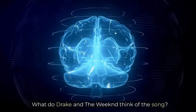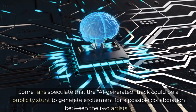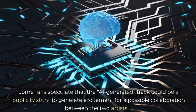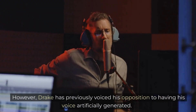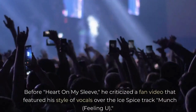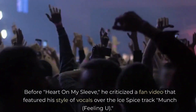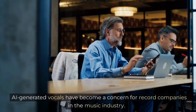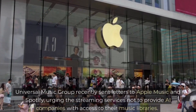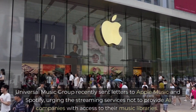What did Drake and The Weeknd think of the song? As of yet, neither artist has commented on the song. Some fans speculate that the AI-generated track could be a publicity stunt to generate excitement for a possible collaboration between the two artists. However, Drake has previously voiced his opposition to having his voice artificially generated — he criticized a fan video that featured his style of vocals over the Ice Spice track "Munch (Feeling You)." AI-generated vocals have become a concern for record companies, and Universal Music Group recently sent letters to Apple Music and Spotify, urging the streaming services not to provide AI companies with access to their music libraries.